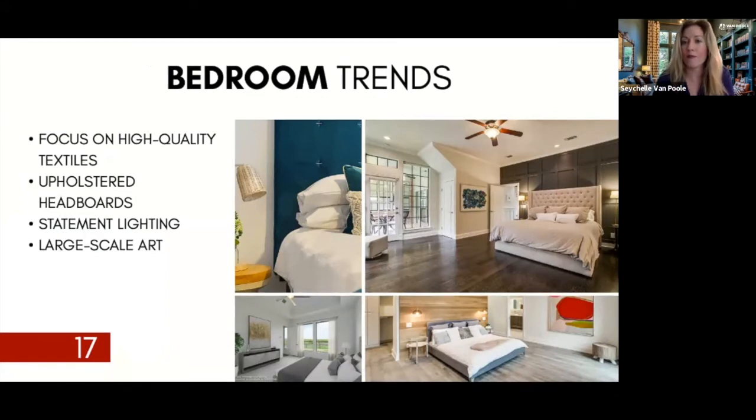For bedroom trends, back accent walls create a great pop — whether it's wallpaper, a large piece of art, or a wood accent trim. Something elegant on the wall behind your master bedroom is easy to do and gives great bang for the buck. Upholstered headboards are in. Statement lighting — beautiful sconces or accent lighting on either side of the bed — and large-scale art are also trending. The days of many small pictures in the master bedroom are largely gone.